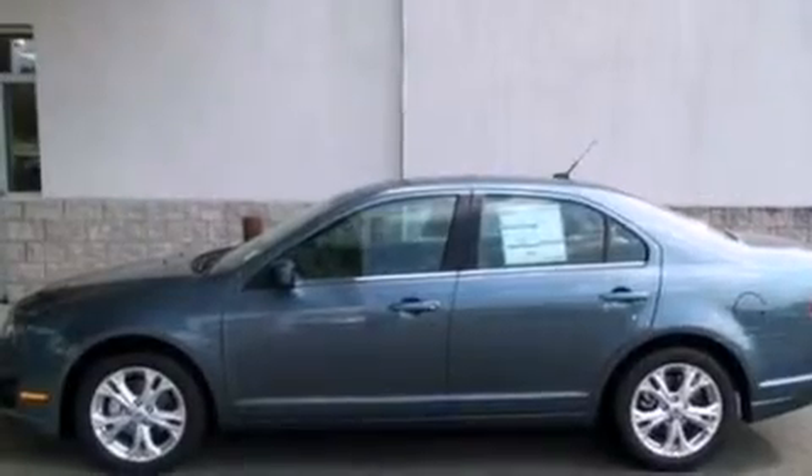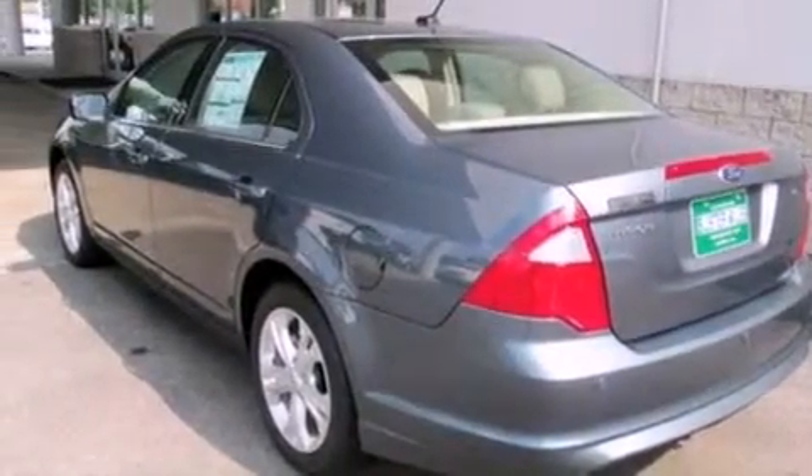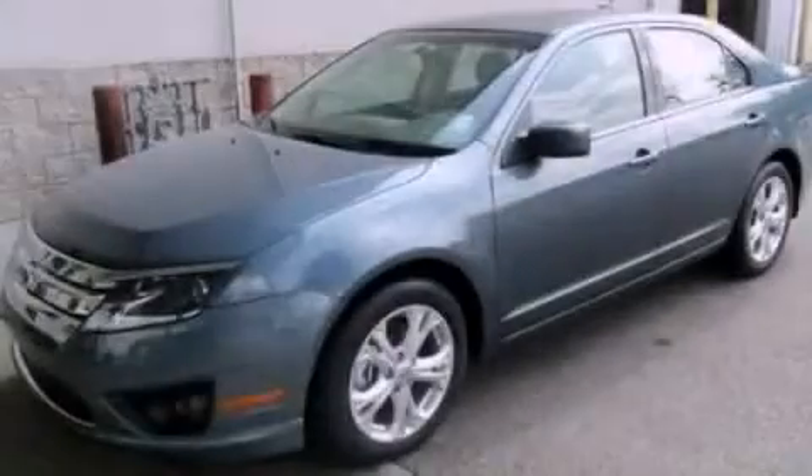With an EPA estimated rating of 33 miles per gallon on the highway, fuel efficiency is still high on the list of priorities. Call or visit us right now and arrange your test drive today.